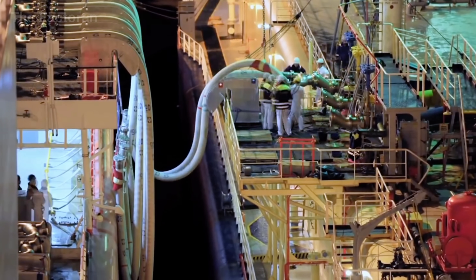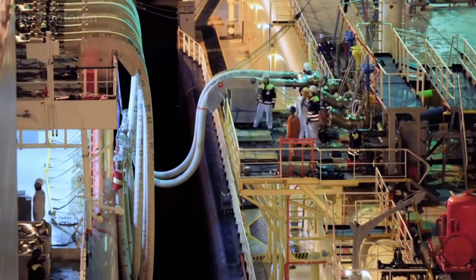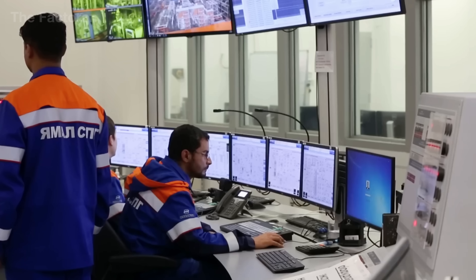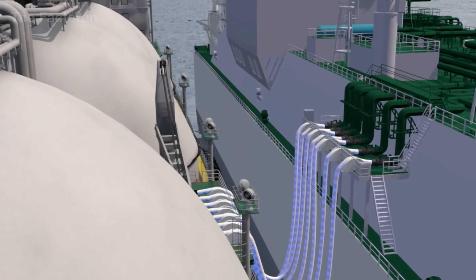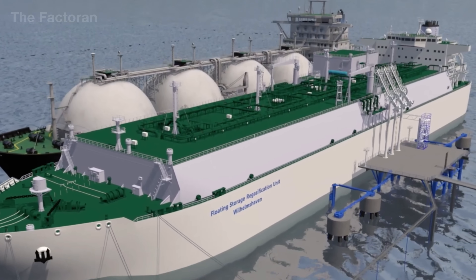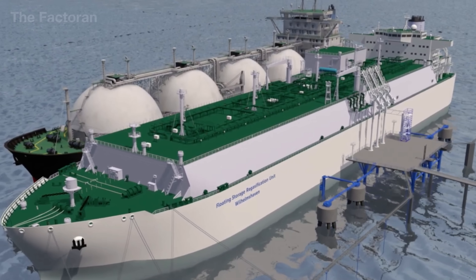Thanks to this extensive transportation network, gas from wells deep under the ocean or locked within layers of rock can finally converge at modern plants, ready to be refined into LNG, LPG, and a wide range of other essential energy products.